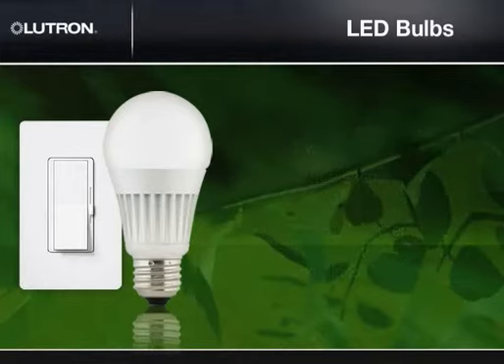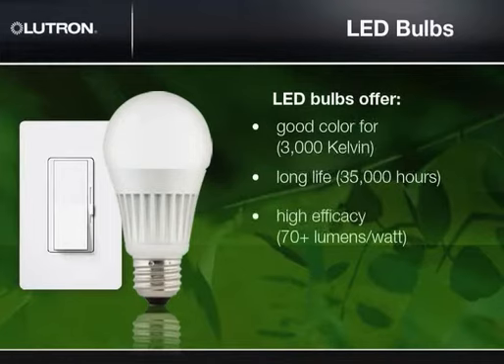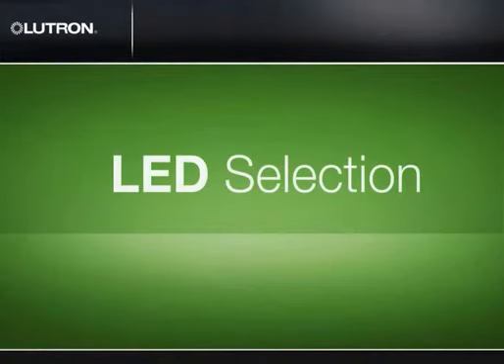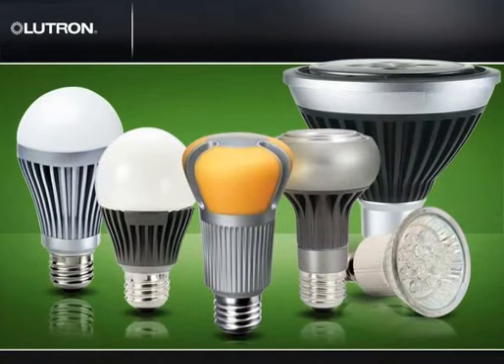In all of these wattages, LED bulbs can offer good color, such as 3,000 Kelvin, long lifetime, such as 35,000 hours, and high efficacy, such as 70-plus lumens per watt. When choosing an LED bulb, you should consider wattage and form factor, such as PAR lamps or A lamps.